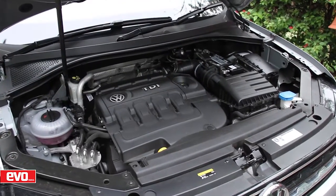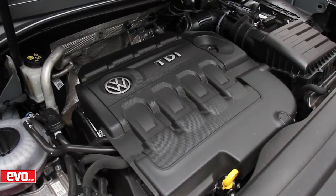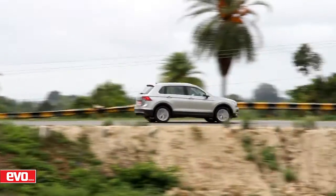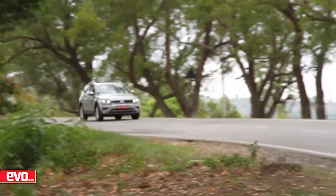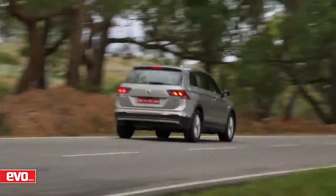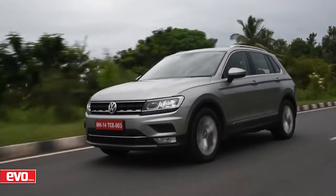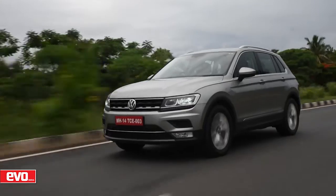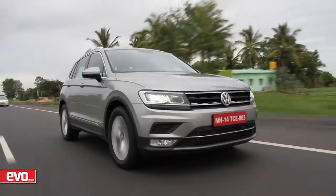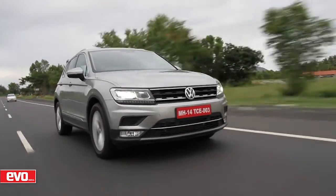Under the bonnet is VW's tried and tested 2-litre TDI engine mated to that brilliant 7-speed DSG. The engine produces 141 bhp and 340 Nm of peak torque. Quite frankly those aren't class-leading figures, and yet the engine feels strong. A lot of that has to do with that beautiful DSG box that ensures you've always got the grunt you need. The result? Decent acceleration — especially in-gear acceleration — and excellent cruising abilities. Not to mention the vehicle feels phenomenally planted in a straight line.